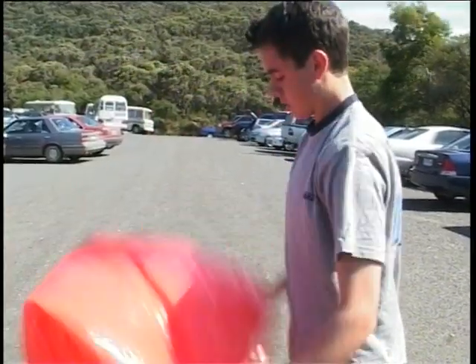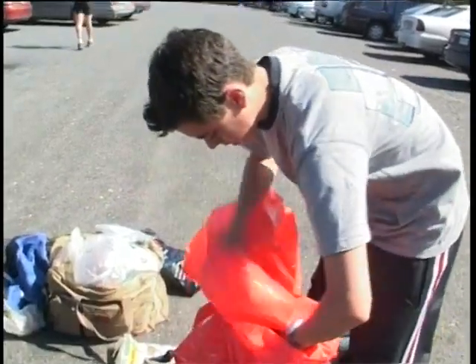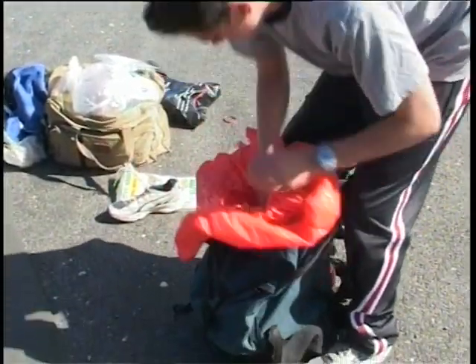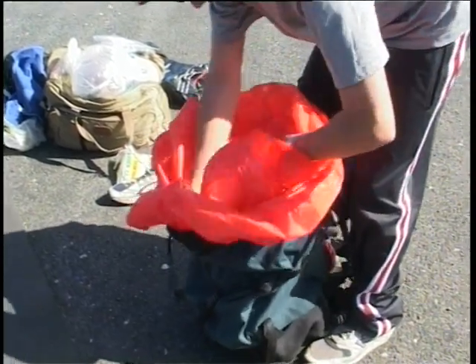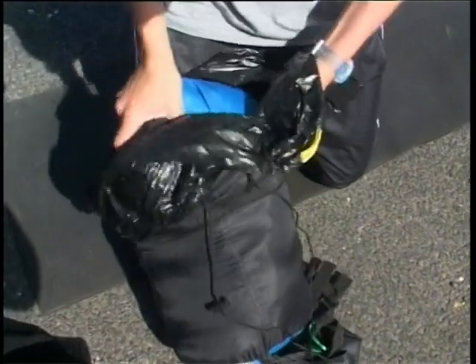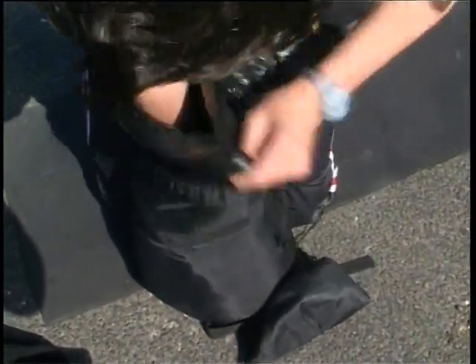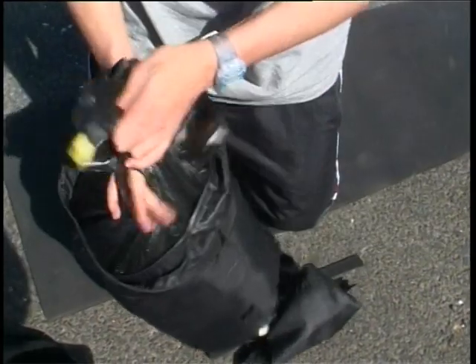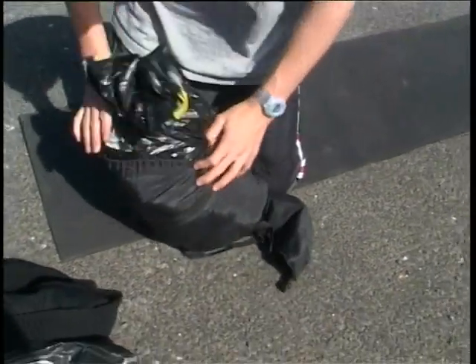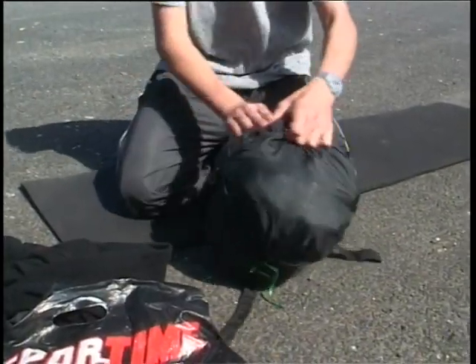Before getting started, the students need to ensure that they pack their backpack correctly. Firstly, put two garbage bags inside the pack to waterproof the contents. At the bottom of your pack, you should put the last item you'll take out, which is usually your sleeping bag. You should also consider stuffing your sleeping bag into a garbage bag and squeezing out the air. This is called vacuum sealing and is a great way to save space.